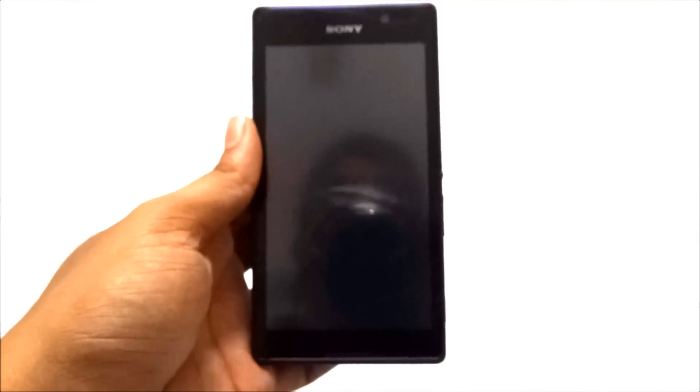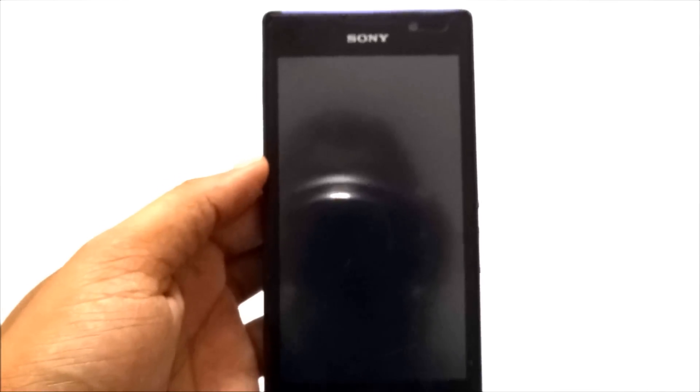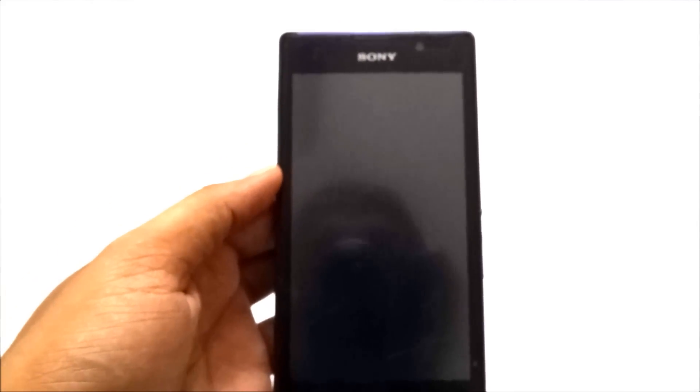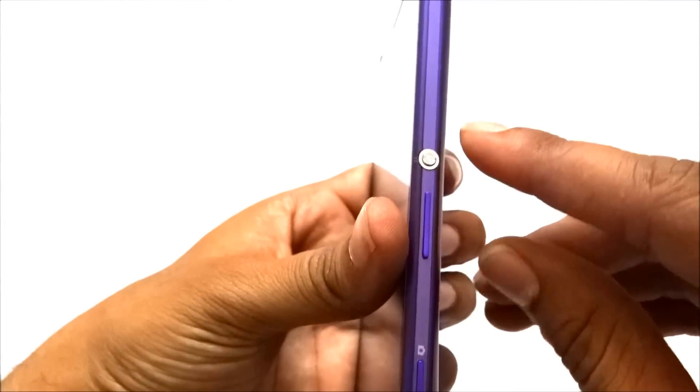I checked the Sony site and they mentioned one solution for this problem. This morning I was talking to one of my friends and the phone got switched off suddenly. I didn't know what to do, so I searched on the Sony site and found a solution. I just want to share a video with you.